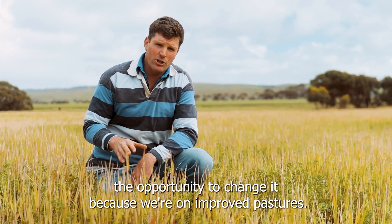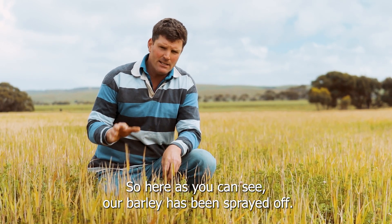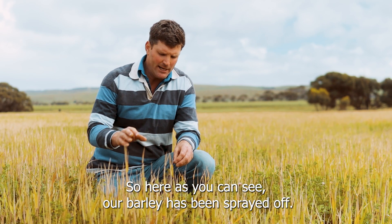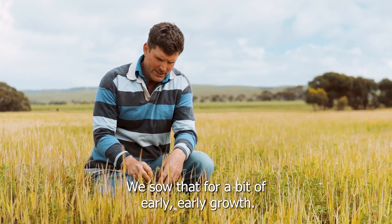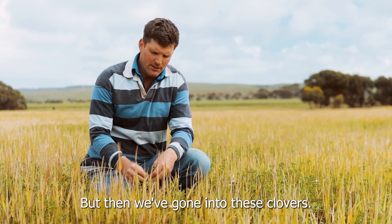In our country we've got the opportunity to change it because we're on improved pastures. So here, as you can see, our barley's been sprayed off. We sow that for a bit of early growth, but then we've gone into these clovers.